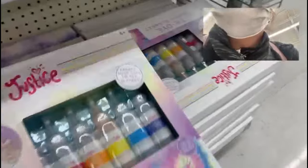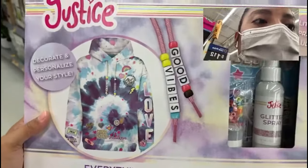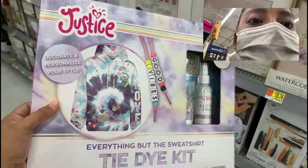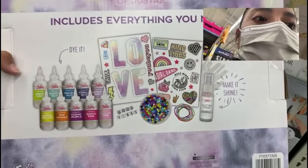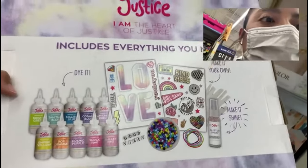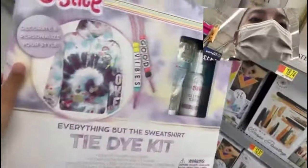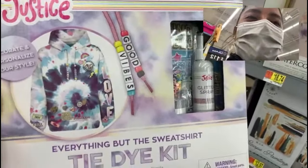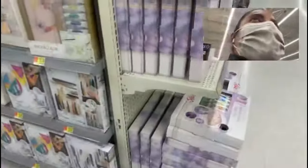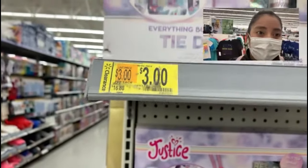They also have another style — the 'Everything But the Sweatshirt' dye kit. This includes everything to decorate your sweatshirt: glitter spray, beads, dye, rubber bands, and stickers — perfect for a creative young girl. All you'd need to buy separately is a white sweatshirt, which you can probably find in the clearance section at Walmart. This one is also going for three dollars, originally $16.88, so you're definitely saving a lot.